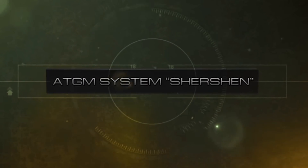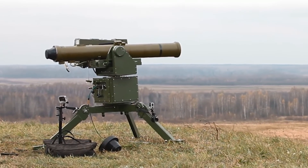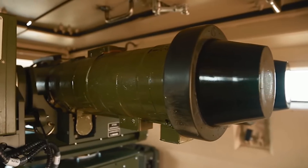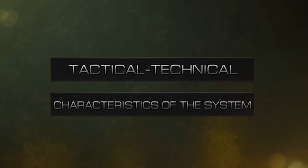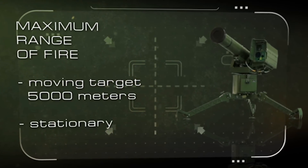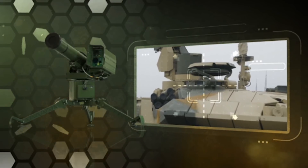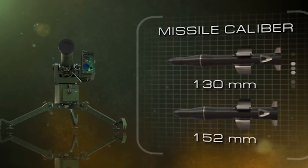For effective combating of hostile tanks, other armored objects, and firing points, joint stock company SRPC has developed anti-tank missile system Shoshan. This ATMS of the latest generation includes modifications with one, two, or four firing channels, which can be performed in a portable version or mounted on mobile platforms. Maximum range of fire at a moving target is 5,000 meters; at a stationary target, 5,500 meters — superior to tank gun sighting range by one and a half to two times.